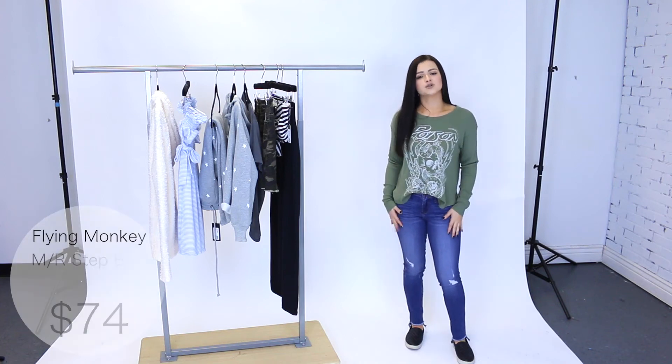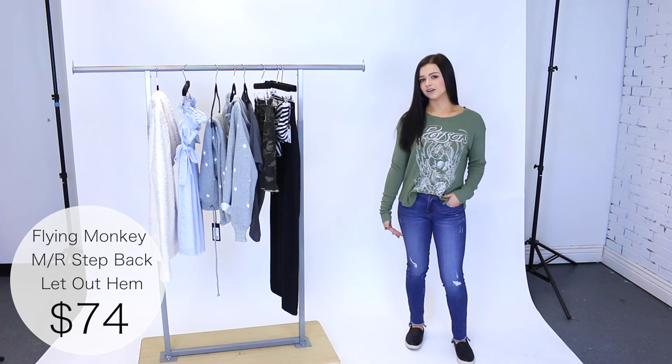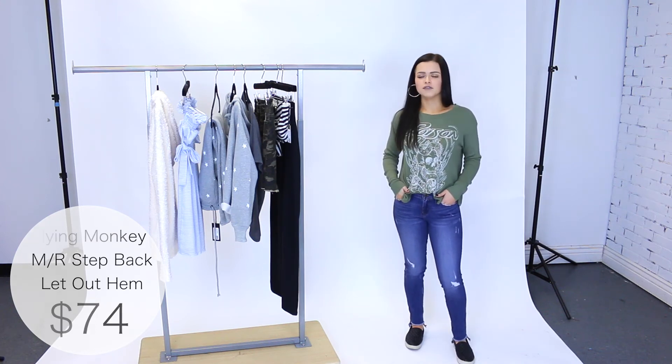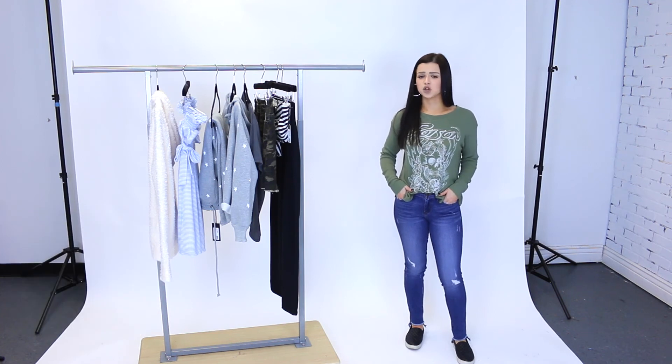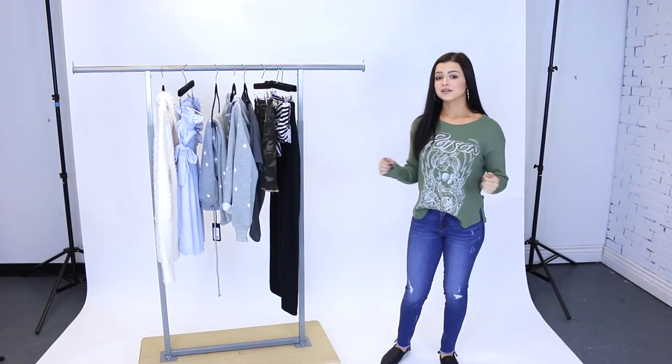The jeans are a size 24 and fit me perfectly. I'm only 5'1" and these actually end right at my ankle, which is really rare for me — so if you're a bit taller they'll probably sit a little higher. I love the wash on these; they're perfect to wear with so many different colors, and they're super comfortable.